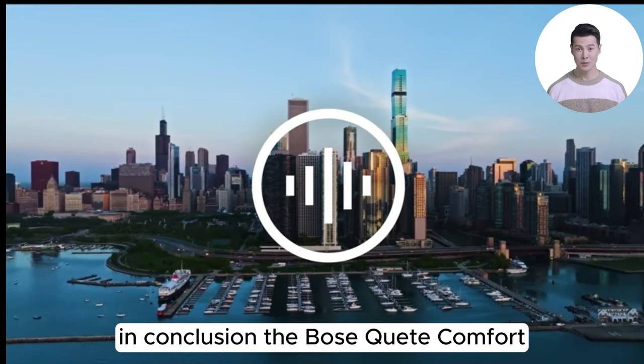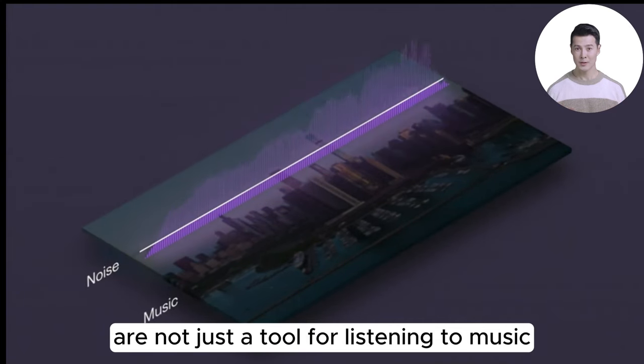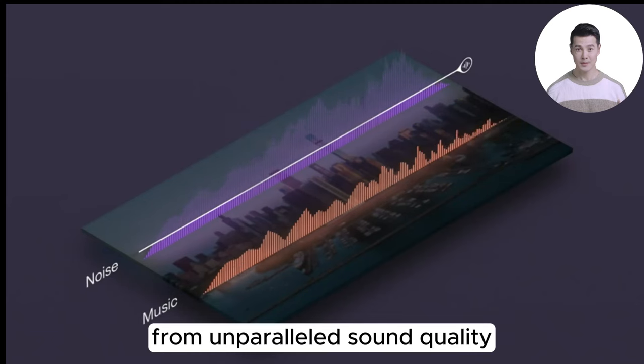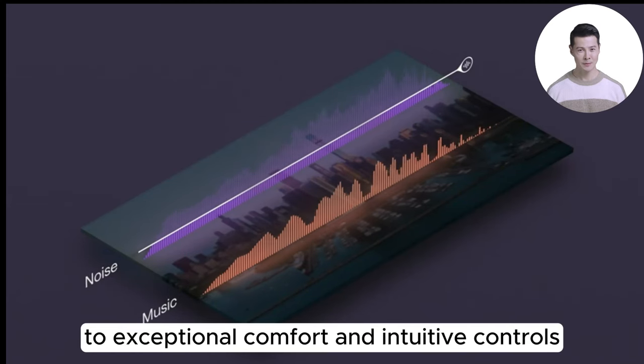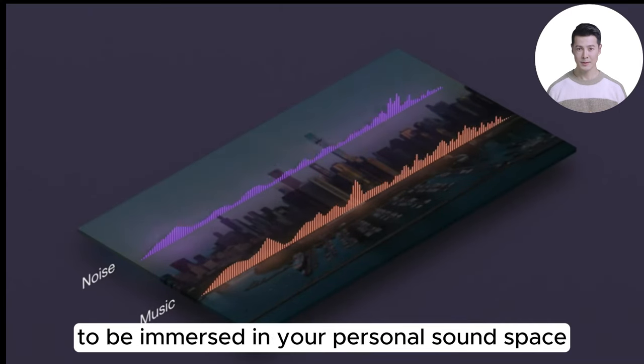In conclusion, the Bose QuietComfort Ultra Wireless Noise Cancelling Headphones are not just a tool for listening to music — they're an experience that elevates your audio world. From unparalleled sound quality to exceptional comfort and intuitive controls, these headphones redefine what it means to be immersed in your personal sound space.